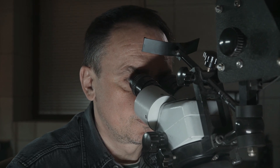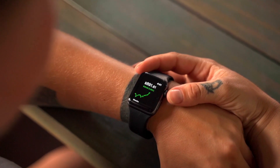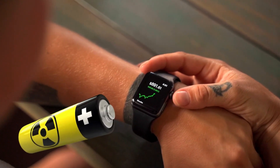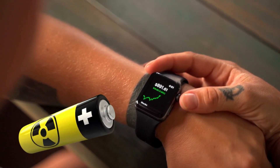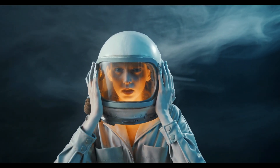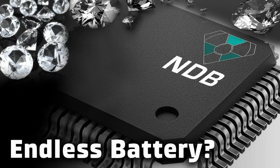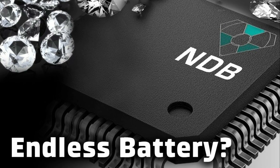Some tech companies are claiming that in less than two years, you might be able to buy a smartwatch powered with a radioactive diamond battery that will outlive you and your progeny for generations. Welcome to Daily Tips. In this video, I will explain everything you need to know about NDB Nanodiamond Battery.